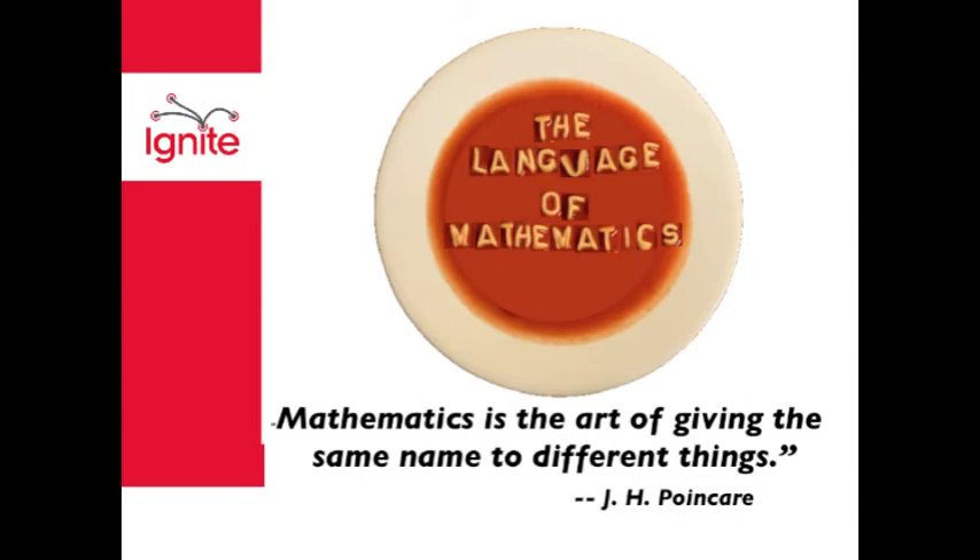To help illustrate quantitative literacy, I thought I would choose a childhood favorite of all of ours: breakfast cereal. There are two types of cereal — sugar-free and actually good cereal.